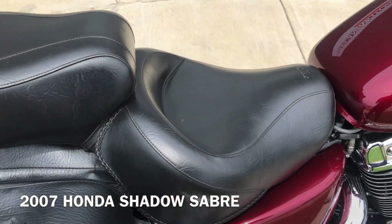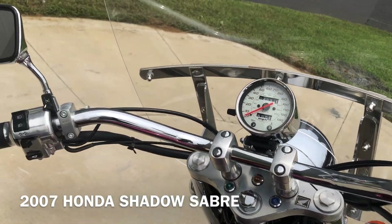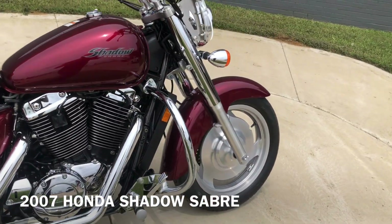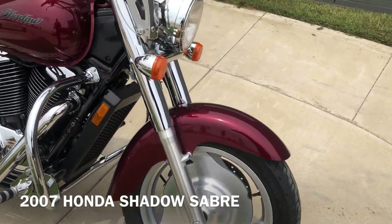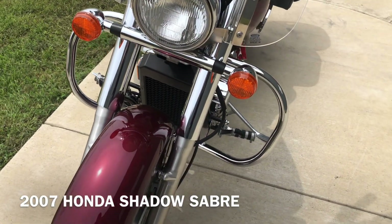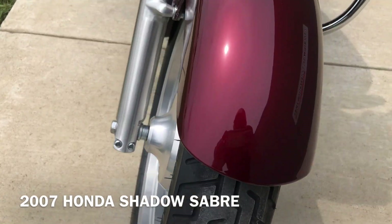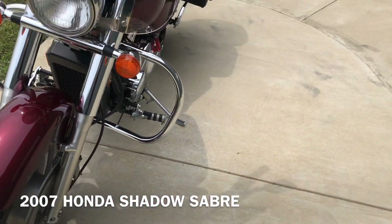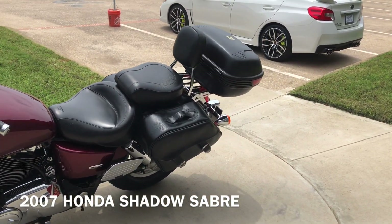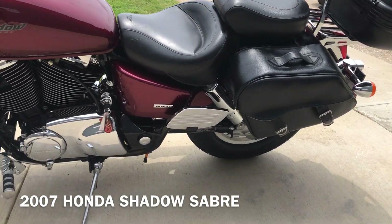We've got a Mustang seat and a tall windshield on it. Good tread on the front tire. You've got the leather throw-over saddlebags. Then you've got a passenger backrest with the luggage rack, and it has a quick detach tour pack on it.